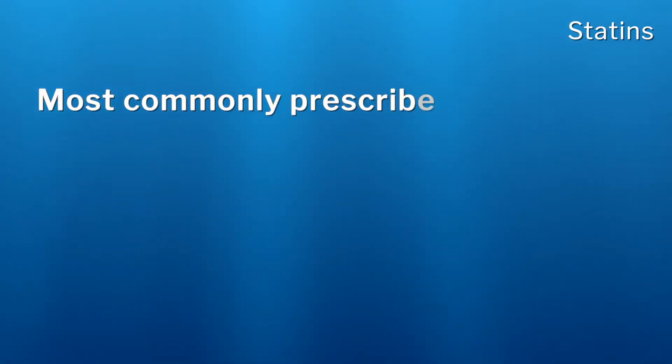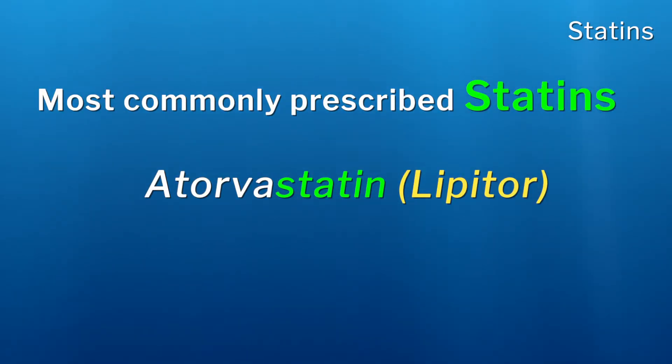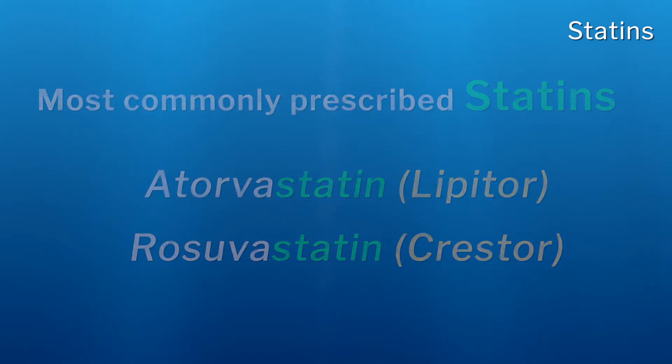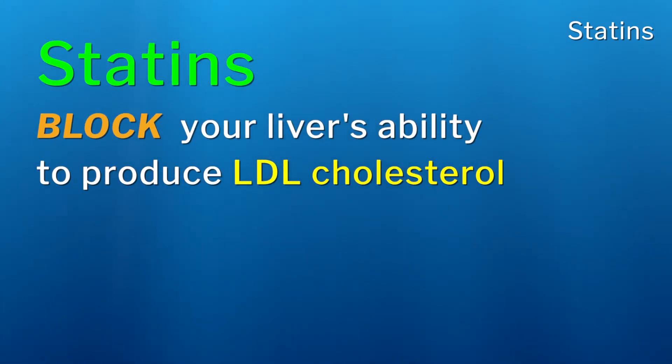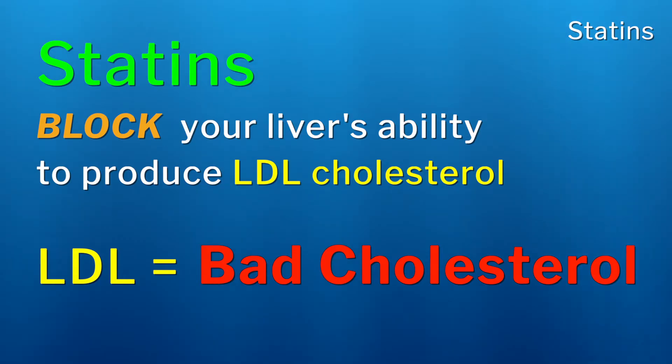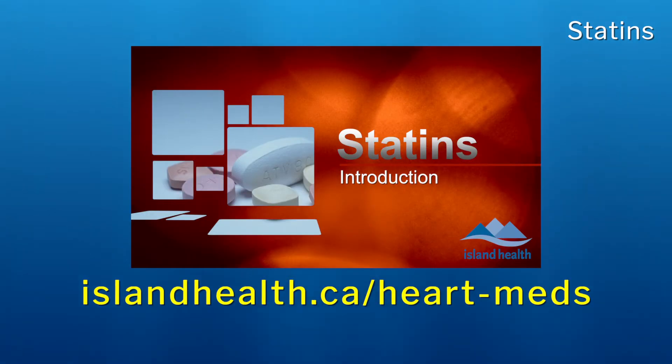There are several statin medications available, but atorvastatin, also known as Lipitor, or rosuvastatin, also known as Crestor, are most commonly prescribed. Statins block a special protein that your liver needs to make LDL cholesterol, sometimes called the bad cholesterol, which will lower your LDL level. While there are other medications that can lower your LDL cholesterol, statins have the best evidence for lowering your risk of having another heart attack — this is true even for people with normal cholesterol levels if you have proven plaque issues. You will be on a statin medication lifelong. To learn more about how to safely take your statin therapy or how to manage potential side effects, please refer to the educational video at the web address shown here.